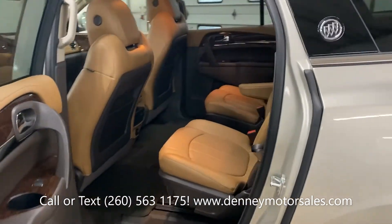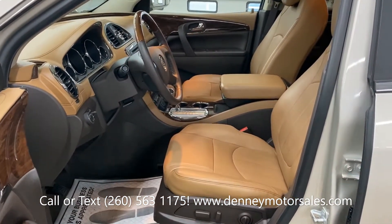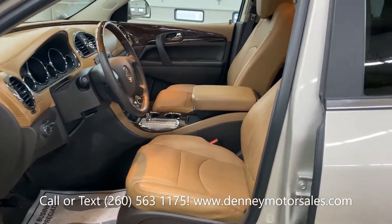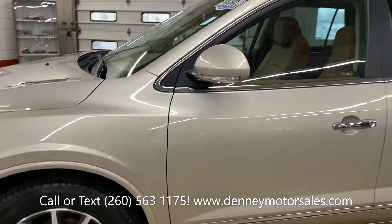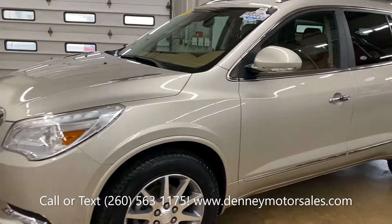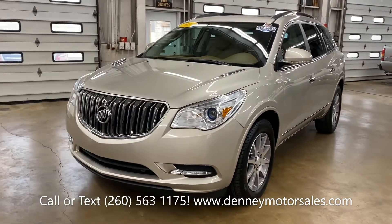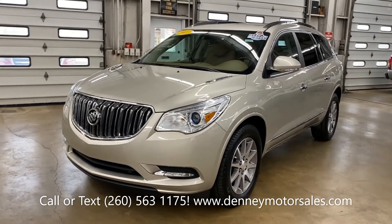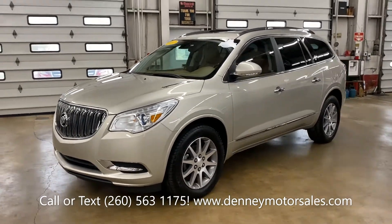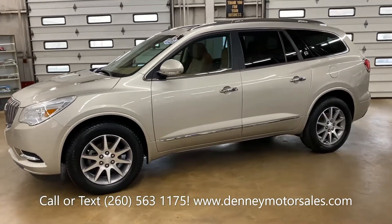It has dual sunroofs, power rear liftgate, and the optional trailer towing package. Safety features include side blind zone alert, forward collision alert, and lane detection system, as well as a memory driver seat.